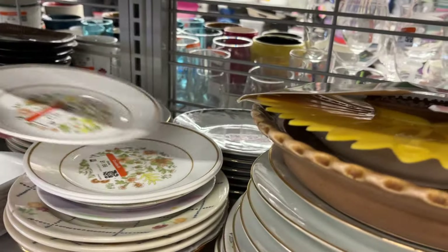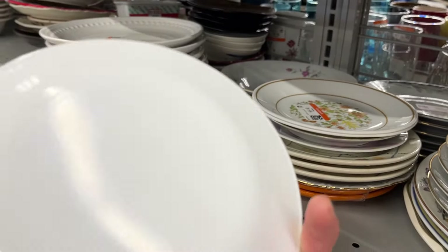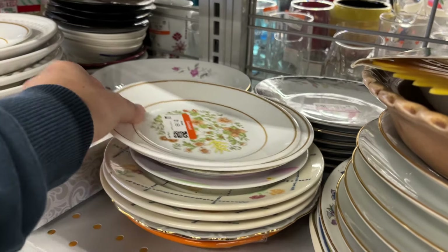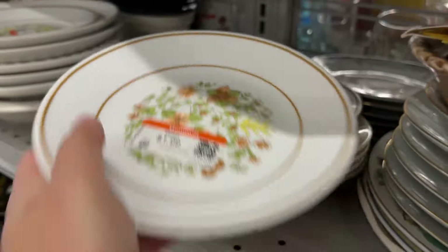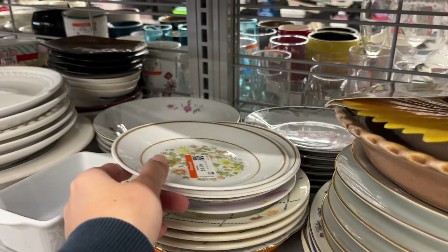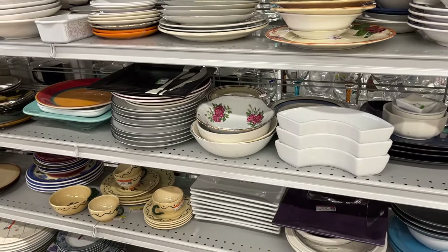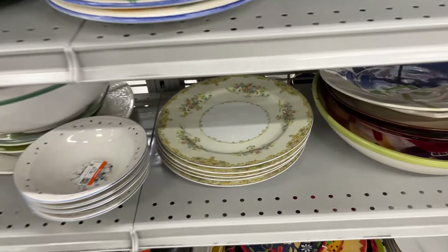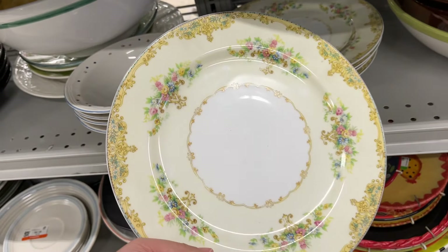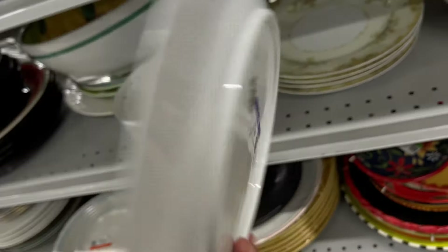Two dollars for these Corelle plates, but the flower pattern is really worn out. And these look like Noritake dinner plates – and yes they are – three dollars each in great condition.